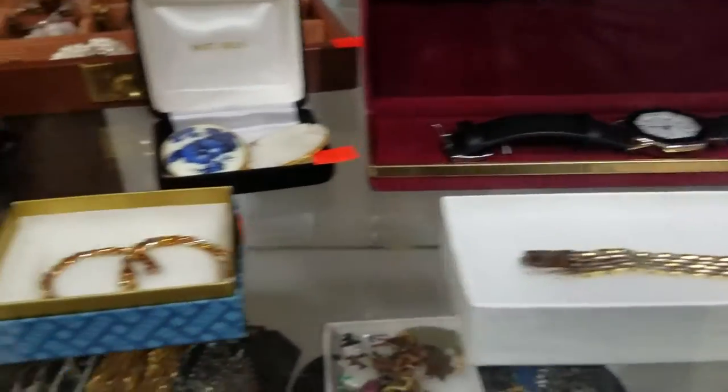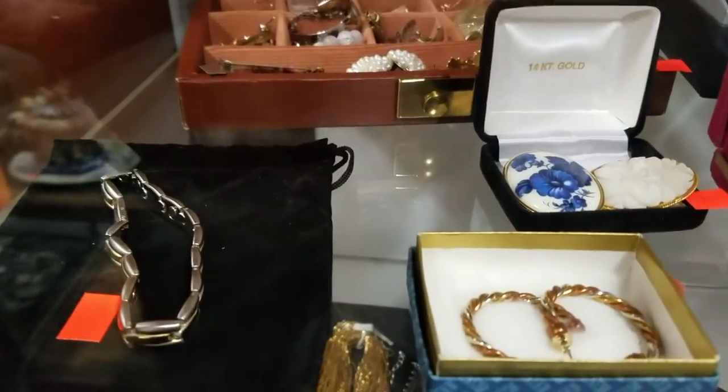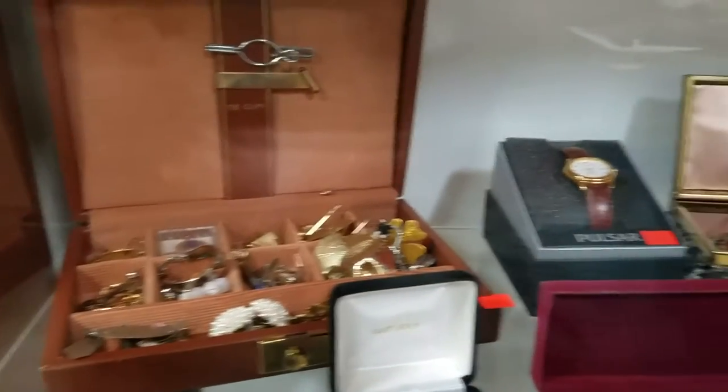Got some nice watches, some bracelets, earrings, brooches, jewelry cases — you name it, looks like we got it.